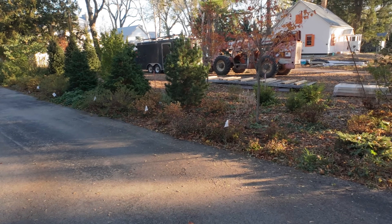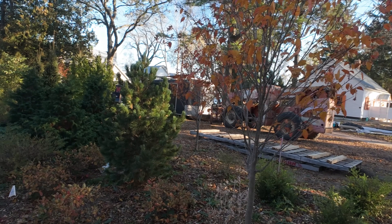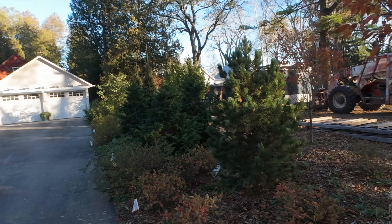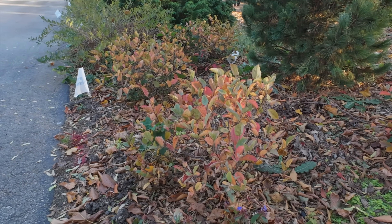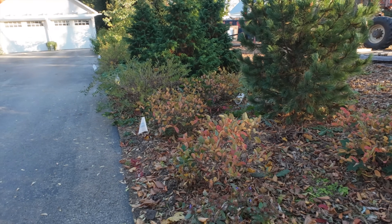Unfortunately the Fire Spire hornbeams have really lost their leaves in the last couple of days, but they've had excellent fall color — really beautiful. I wish they held their leaves a little longer; maybe they will when they're more mature. This is Legends of the Small fothergilla — beautiful fall color on that.